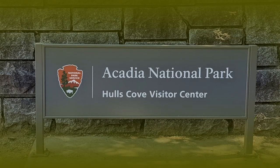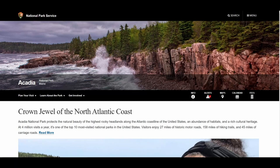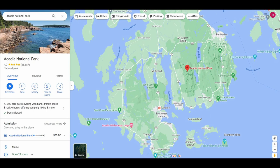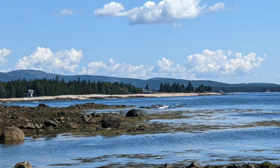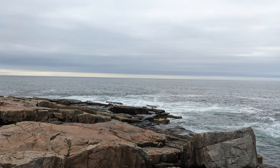Acadia National Park is large and spread out. The website states it has over 50,000 acres along the Atlantic coastline of Maine, including Mount Desert Island, Schoodic Peninsula, the Isle of Haut, and other islands. There are 60 miles of coastline, 33 miles of scenic motor roads, 45 miles of carriage roads, and more than 150 miles of hiking trails that provide numerous ways to explore the park.